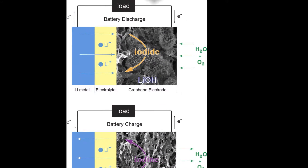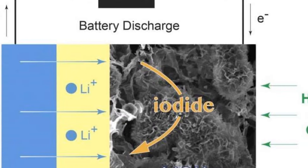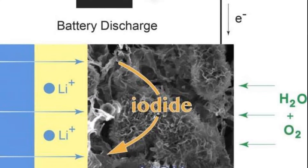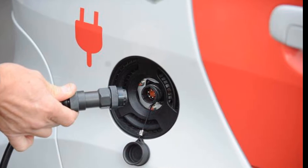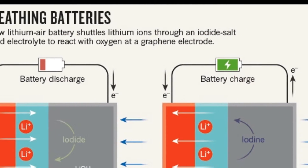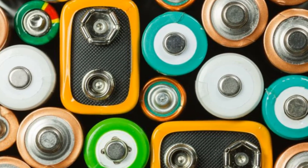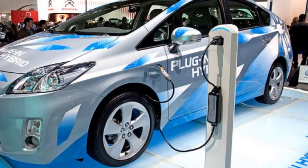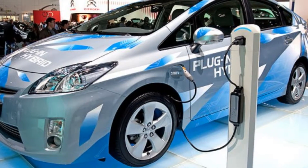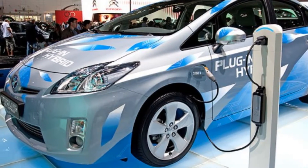Lithium-oxygen batteries have been touted as the ultimate battery due to their theoretical energy density, which is ten times that of a lithium-ion battery. Such a high energy density would be comparable to that of gasoline, and would enable an electric car with a battery that is a fifth the cost and a fifth the weight of those currently on the market to drive from London to Edinburgh on a single charge.